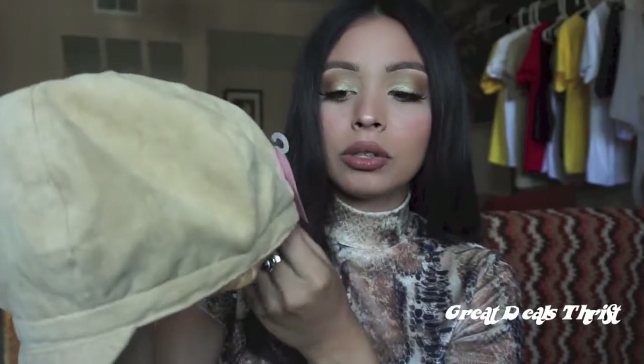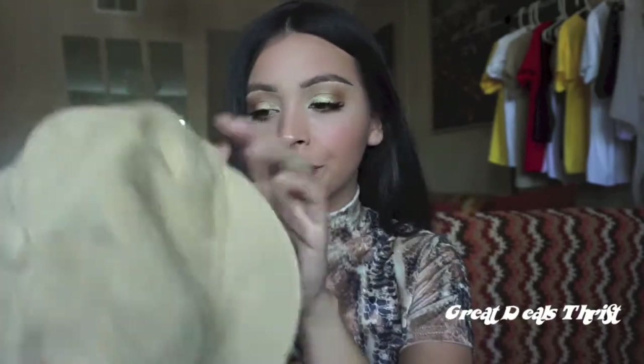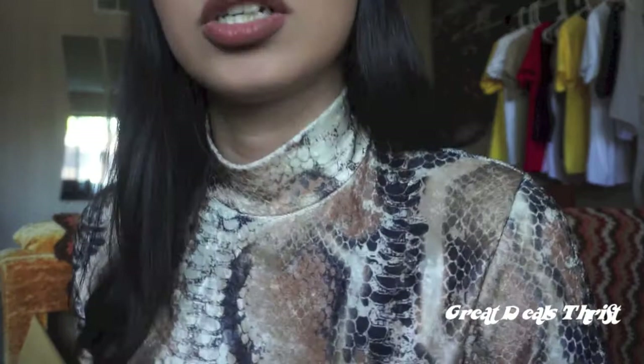Then I found another one — a beige one. This one was 99 cents. The only thing with this one is it doesn't have a hard structure at the top, it's just soft. I'm not too sure I'm crazy about the fit. My boyfriend said he didn't like it — he thinks it's too big at the top — but I think it's cute and it goes really well with this top. What do you guys think? If it looks stupid I'll just sell it.